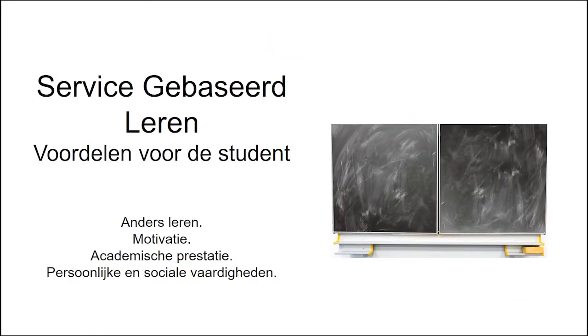Service-based learning stelt de studenten in staat om belangrijke lessen te genereren, hun motivatie om te leren te vergroten en een goede academisch doorzettingsvermogen te demonstreren. Ook worden persoonlijke en sociale vaardigheden ontwikkeld, wat resulteert in mensen met vaardigheden en strategieën die nodig zijn om zich op een effectieve en efficiënte manier in hun omgeving te gedragen.